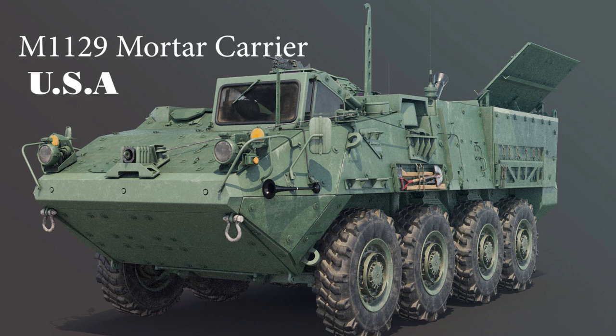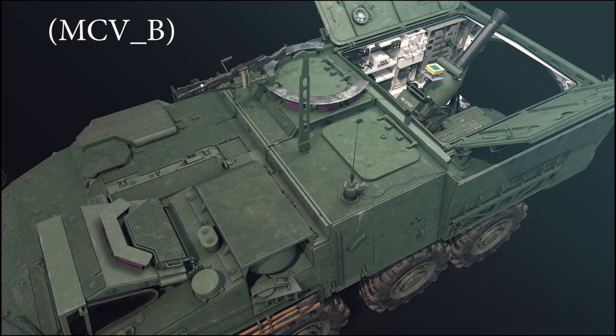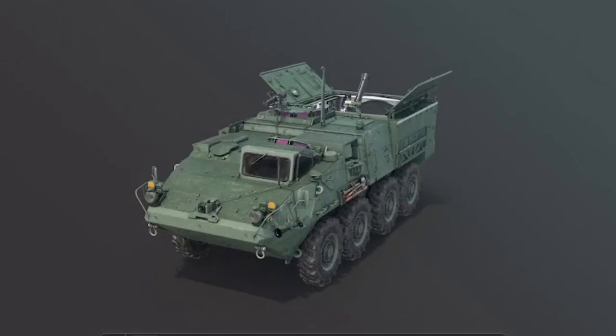The M1129 Mortar Carrier, also known as MCV-B, Mortar Carrier Vehicle Version B, is based on the Stryker Infantry Carrier Vehicle.